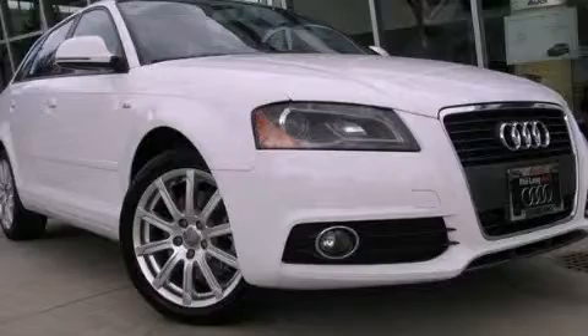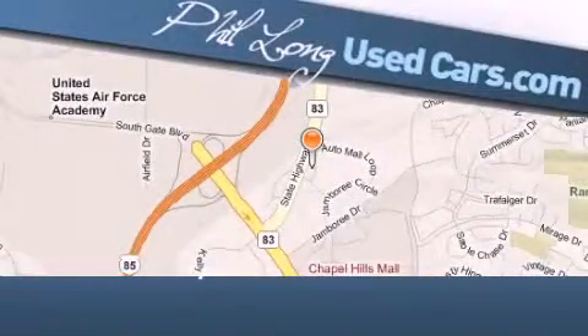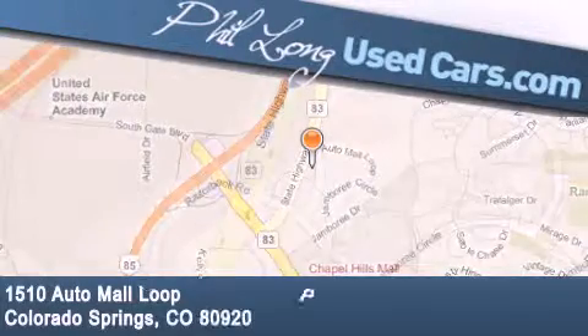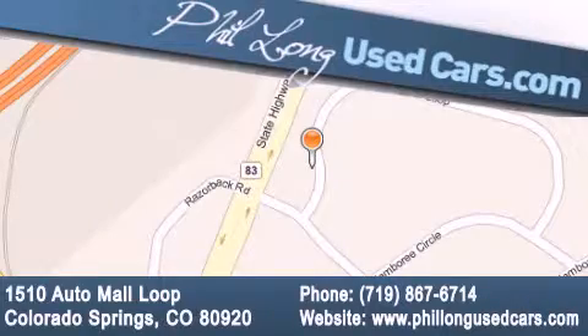Please call today to reserve this vehicle for a test drive. Phil Long Used Cars is located at 1510 Auto Mall Loop in Colorado Springs. Our goal is to exceed all of your expectations to ensure that you'll return for future visits. We'll see you next time.